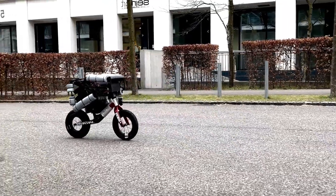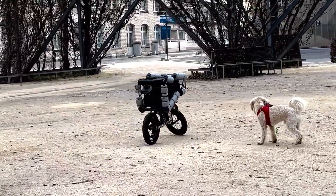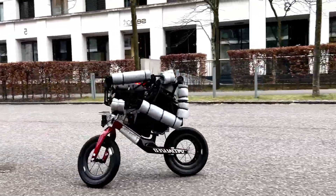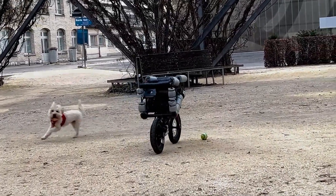From drones and autonomous vehicles to next-generation rescue robots, reinforcement learning is unlocking capabilities once considered impossible. Robots can now operate in dynamic, unpredictable environments with intelligence and fluidity, evolving into agile performers that push the very limits of machine potential.